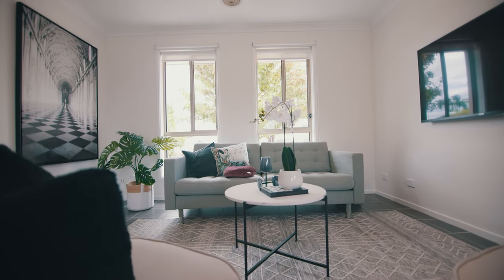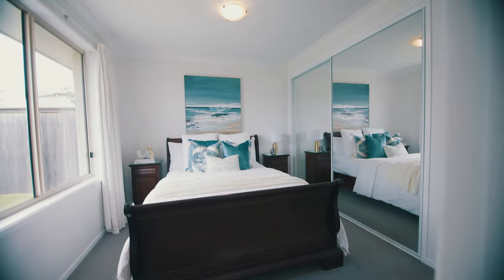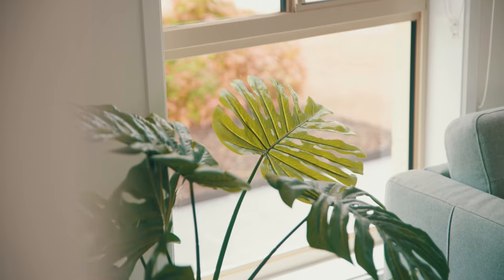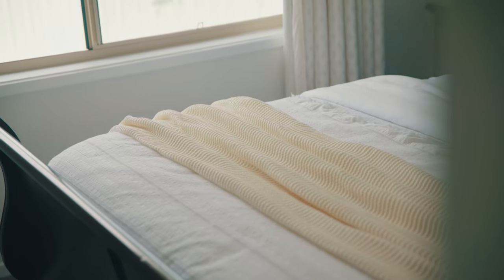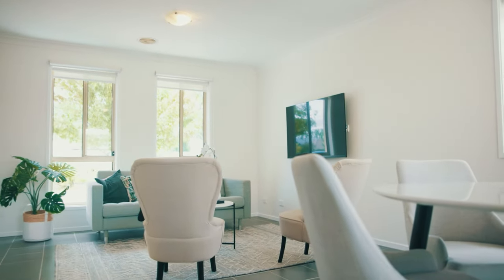Inside you've got 113 square metres of living. Three bedrooms, with two of them having built-in robes, and the master has its own private ensuite. You've got ducted reverse cycle heating and cooling, an inbuilt speaker system in the lounge room, and it's open plan living.